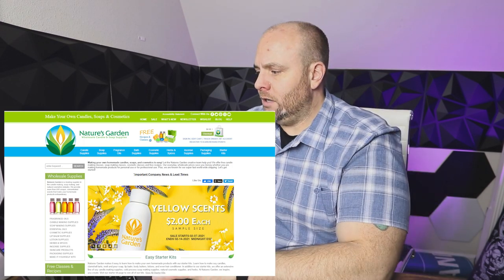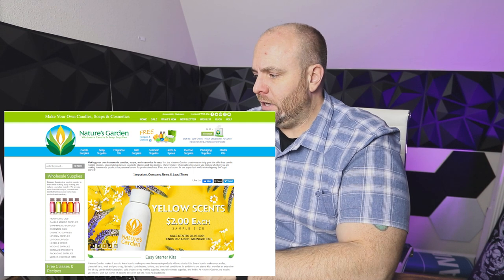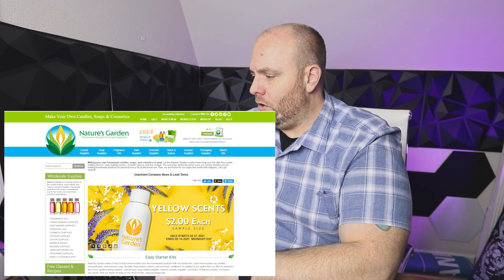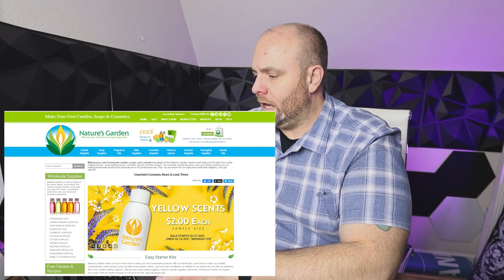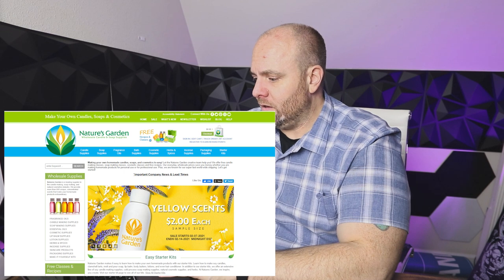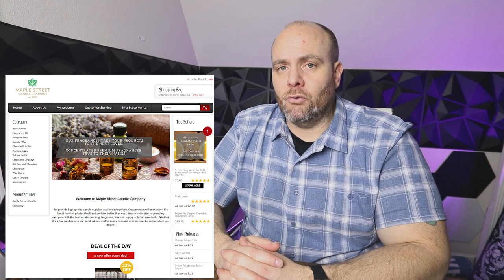Jumping over to some of the bigger oil suppliers, the first one I'm going to recommend is Nature's Garden. Not only do they have candle supplies, but they have a lot of bath supplies and cosmetic supplies too. So if you wanted to branch out from candles and go towards bath salts or bath scrubs, Nature's Garden is the place for you. As far as fragrance oils, they offer a really good selection — I've used a lot of oils from these guys and they're very good quality.